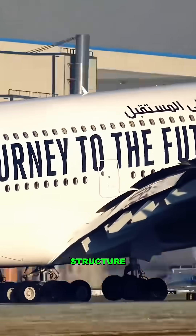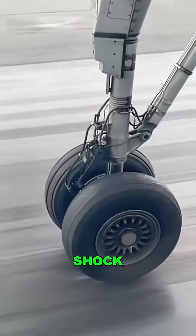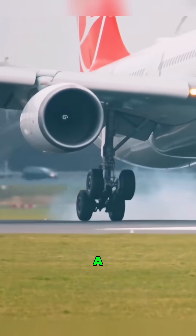Inside? It's no simple structure. Each strut is packed with high-pressure nitrogen and hydraulic fluid, like a shock-absorbing cannon. And it doesn't just handle smooth runways — think snow, ice, heavy crosswinds. Every landing is a high-stress test.